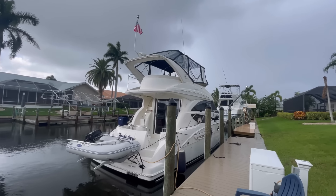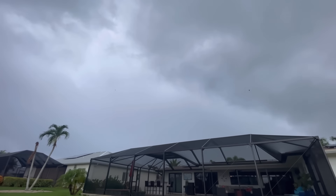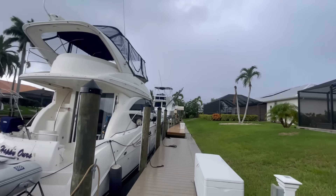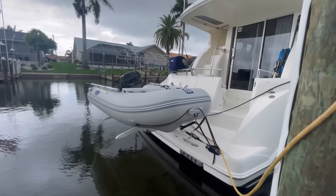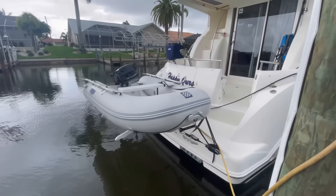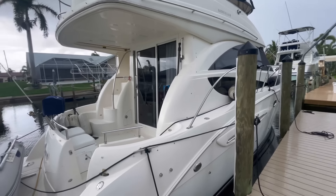It is departing day. Not looking very nice — we're going to wait for the storms to blow over. We've had some sun today. We have our dinghy back on the boat on the Hurley davit system, all tied down for the voyage. The boat's pretty much ready.